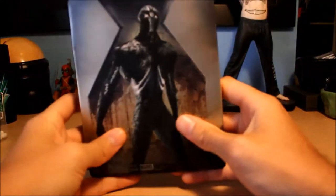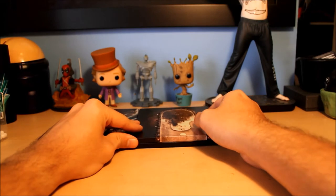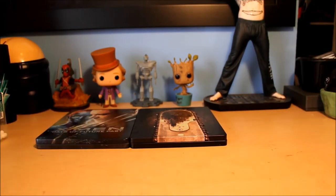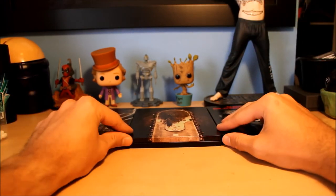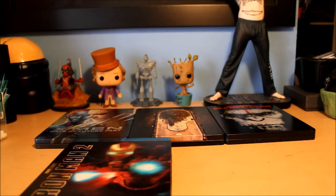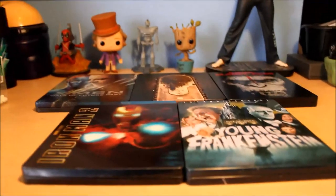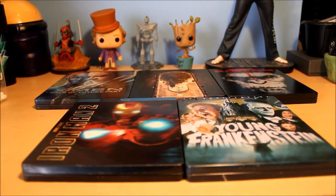That is my number one favorite metal pack. Let me know what you guys think in the comments — and maybe let me know what your favorite metal packs are, or if there are any well-known ones I should get. You can also check out my top five favorite steelbooks video I did just before this. After this I'll be doing my top five favorite Funko Pops. That has been my top five favorite metal packs — thank you guys for watching, and have a good one!